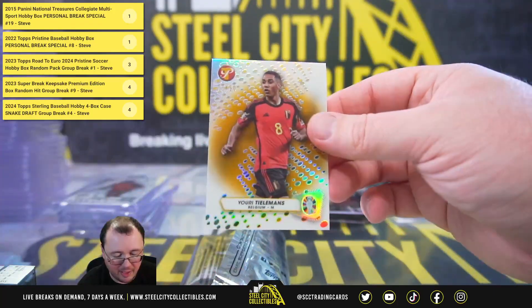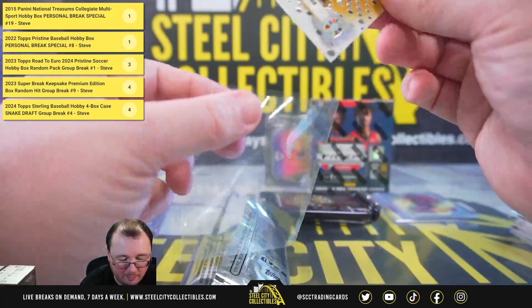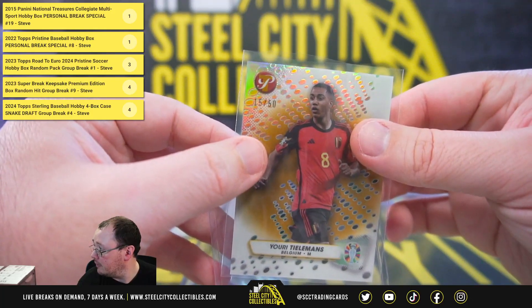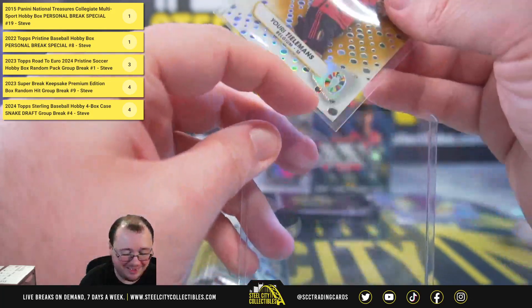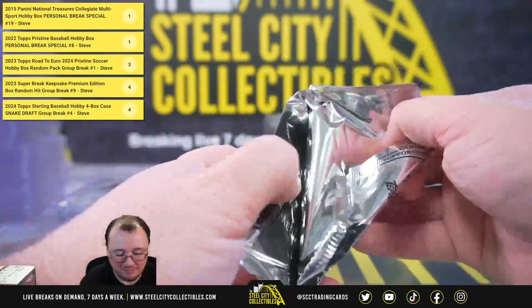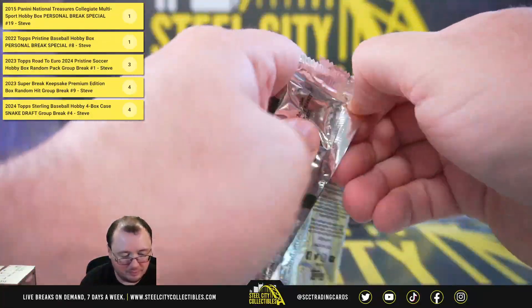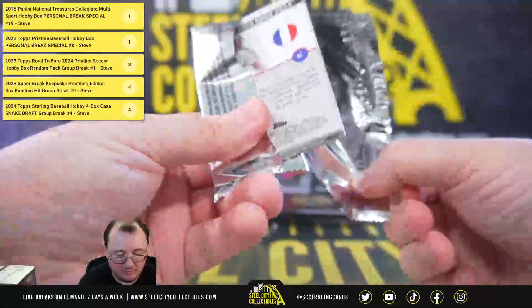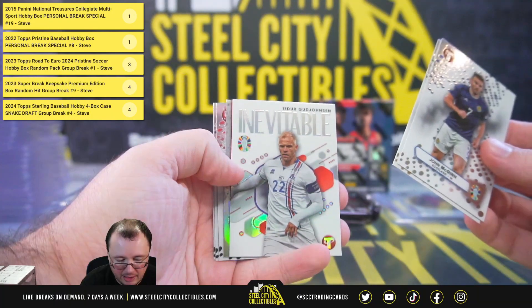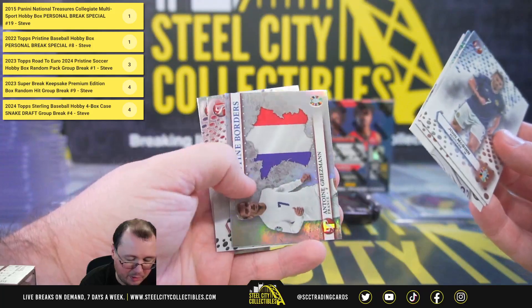Jack Grealish. We have a gold — Youri Tielemans from Belgium. That's a nice hit. That is number 15 of 50. This is a little tough to see those numbers because it's silver on silver in the corner. Inevitable: Ader Goodhosen. Antoine Griezmann, Pristine Borders.